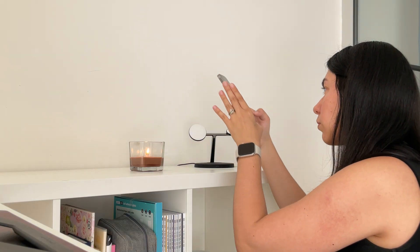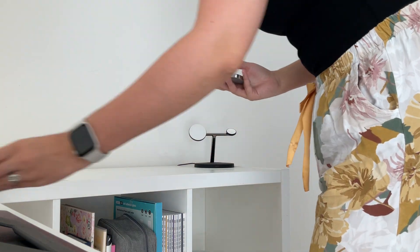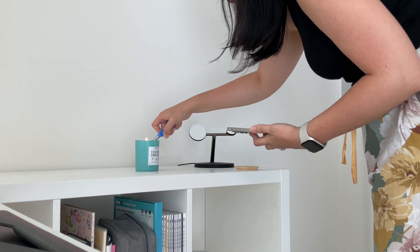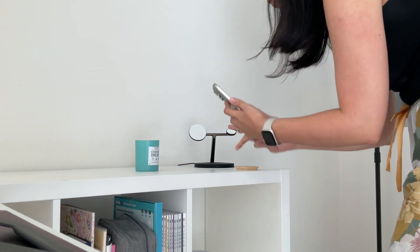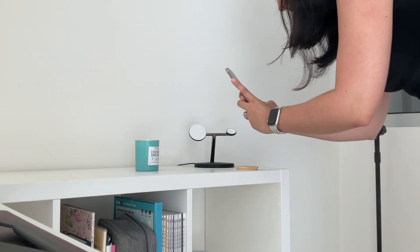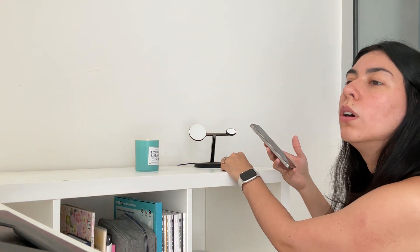While MidJourney works its magic, let's capture our product photos. The beauty of this workflow is that your product photography can be super simple — we just need clean, well-lit shots against a neutral background. I'm shooting these candles against a white wall with natural window light. Nothing fancy, just clear, crisp images where the product is the hero. The AI will handle all the styling and environment.